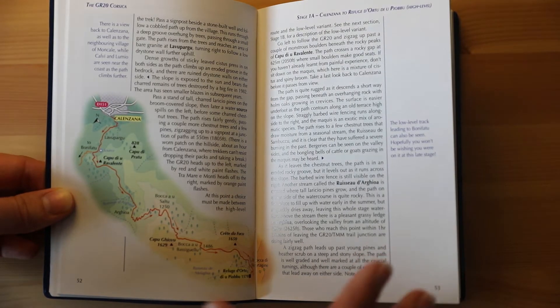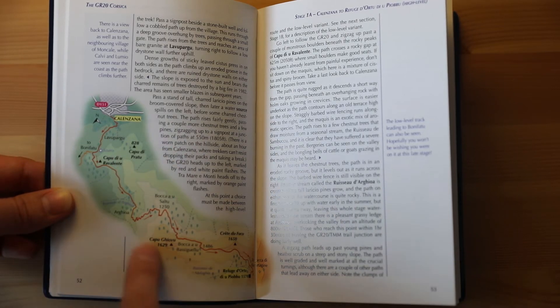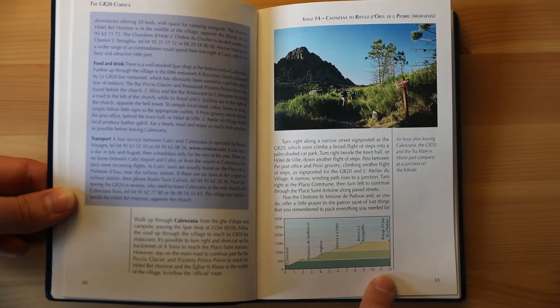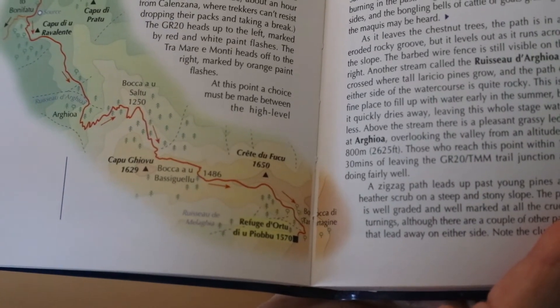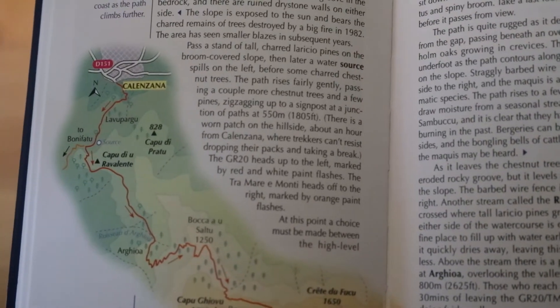All guides also have overview maps of the area as well as more detailed maps of each stage. The detailed maps include elevation maps, and specific locality maps for each stage showing the topography, any points of interest including rivers, peaks, and accommodations during your route.